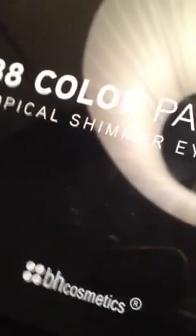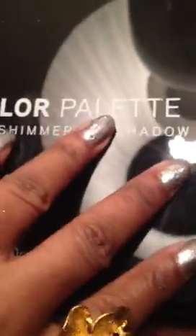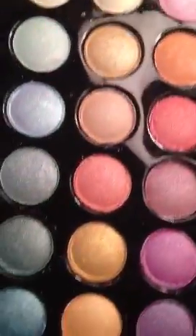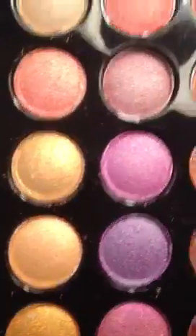I also got the Tropical Shimmer palette on Cyber Monday — I purchased the ones I was on the fence about. The only other palette I'd still get from them is the 88 Cool Shimmer. The Tropical Shimmer colors are okay but they're not very tropical to me. It's not one I'd say you have to have. I haven't played with these shadows yet, but for the Cyber Monday price it was really good.